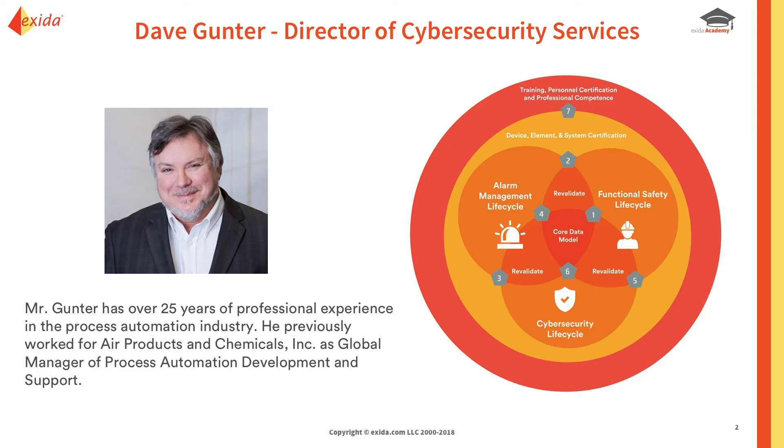First, a little bit about myself. I'm Dave Gunner, with 25 years of experience in process automation, previously worked for Air Products and Chemicals as a global manager of process automation development support, reporting to the engineering team and the operations team. This Venn diagram really hits to the point of why we're all here.